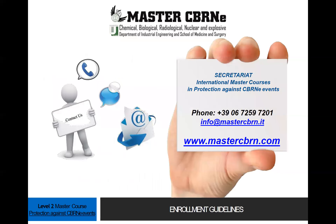Your enrollment is now completed. For further information, please contact us at info@mastercbrn.it. Thank you.